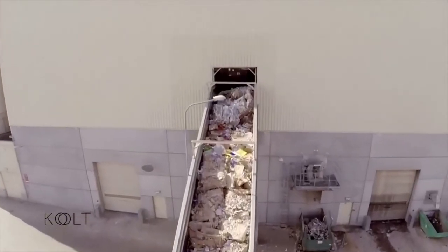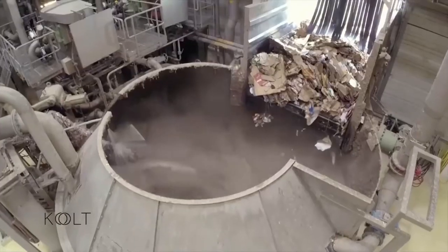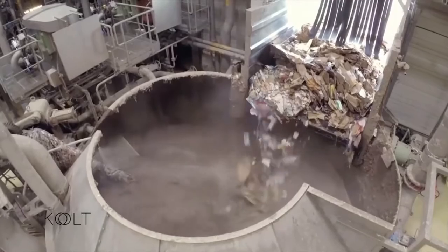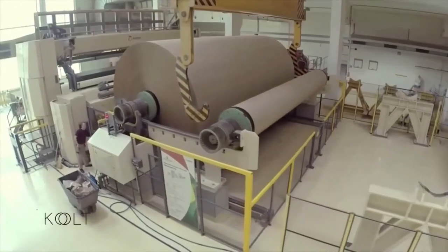Produsele din hârtie sunt sortate pe categorii, după care sunt tocate și amestecate cu apă până se obține o nouă pastă de hârtie. Aceasta este spălată și uscată, rezultatul obținut fiind hârtia reciclată.